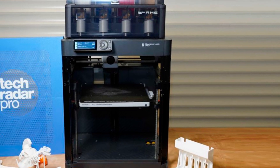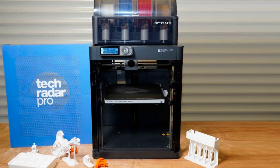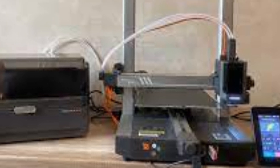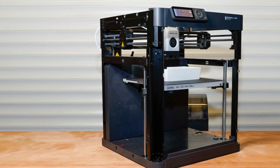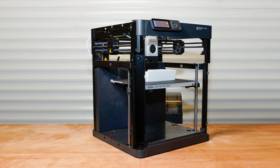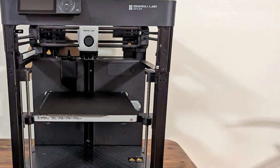With a sturdy metal frame and open-source modular design, it appeals to both beginners and advanced users who want the option to customize and upgrade their machine. One of the highlights is its intelligent multi-sensor system that monitors the printing process, detecting issues such as filament jams, which helps minimize failed prints. Additionally, its automated bed leveling feature ensures a smooth start to each print, making setup and calibration hassle-free.